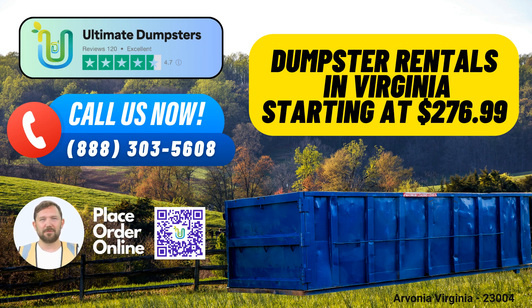Ultimate Dumpsters offers nationwide coverage, delivering to over 50,000 cities across 50 states and three countries. Whether you're in the heart of Arvonia or any other corner of this great nation, we've got you covered.